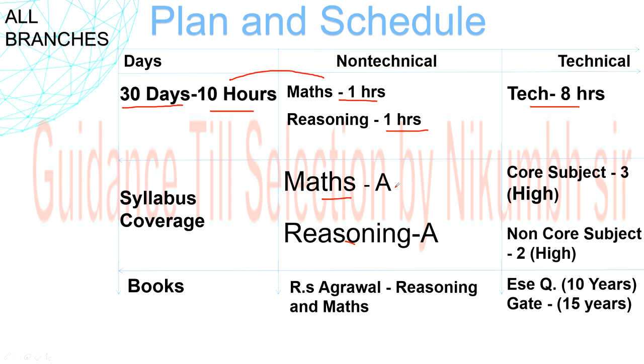For maths and reasoning, do the Group A topics — I'll tell you what those are shortly. For technical subjects, first get a book of previous year GATE papers and observe the question pattern. Identify which topics carry maximum weight over the last 30 years. Start with high-weighted core subjects of your branch — complete three core subjects plus two high-weighted non-core subjects in these 30 days.